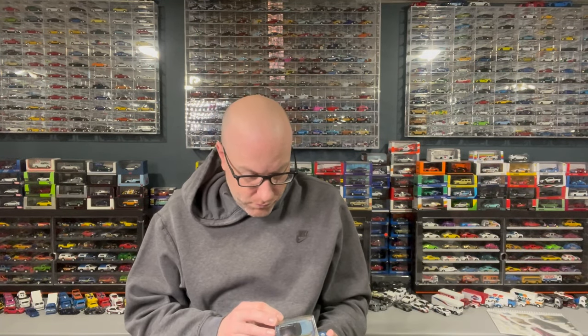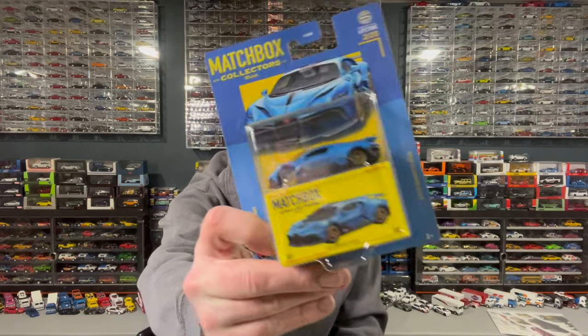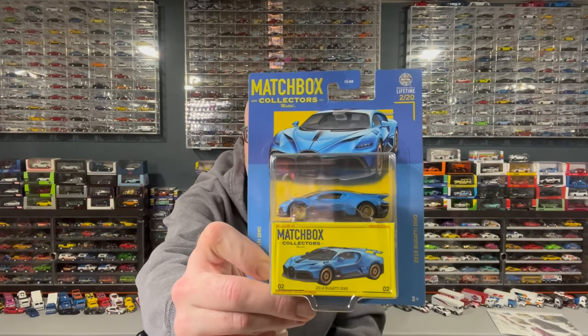I got the whole Hot Wagons set, which is pretty awesome. I was scared I'd never find that Datsun 510 Wagon locally, but I was out of town and found it anyway. I also found some Matchbox Collectors — I think these are 2024 releases. The first five are out and I picked up four of the five. Three I found at one time, then I stumbled across this Bugatti.